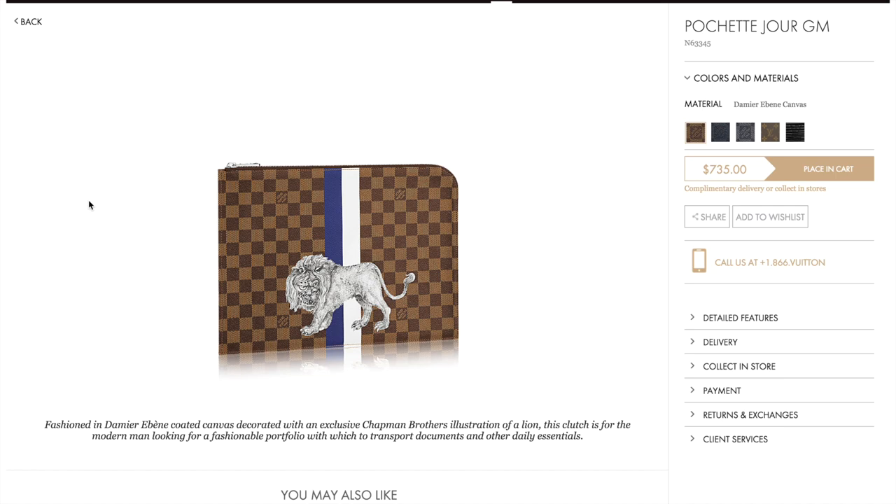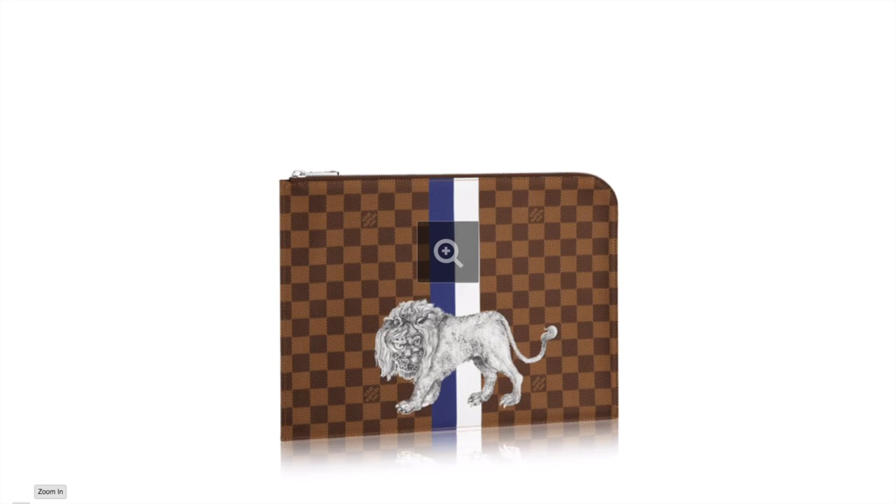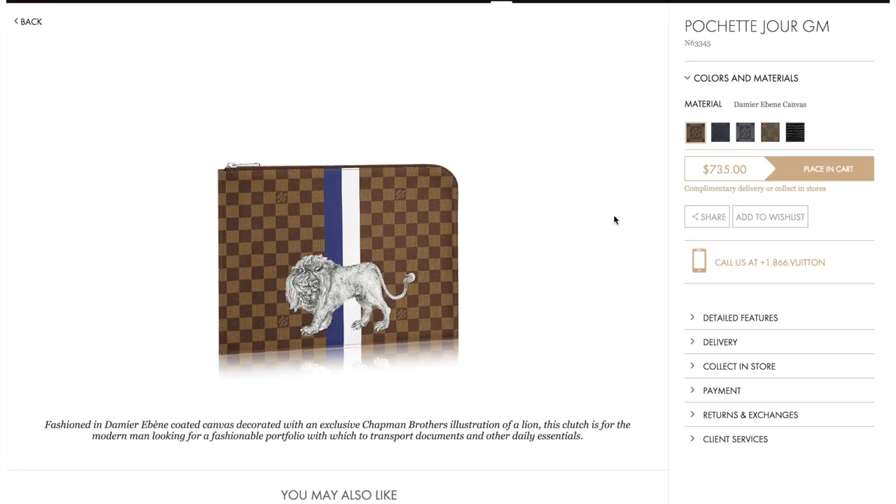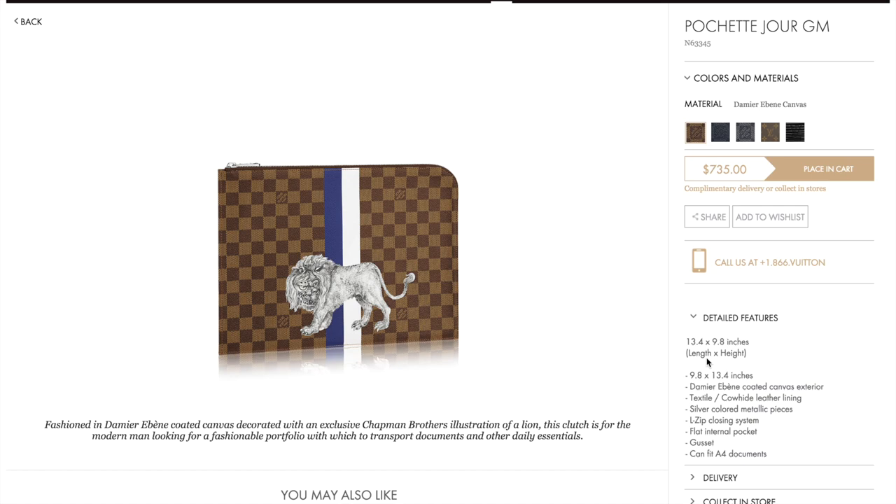Next is the Pochette Jour GM size. This one has the line illustration with the blue and white stripes. I think this is my favorite illustration from all of the animals. This one is $735. I think the dimensions are correct — 3.4 by 9.8 inches — which is the standard Pochette Jour GM size, whether it's in canvas or the epi leather version. I think they made this for the Spring-Summer 2015 collection as well when they did the stripes.